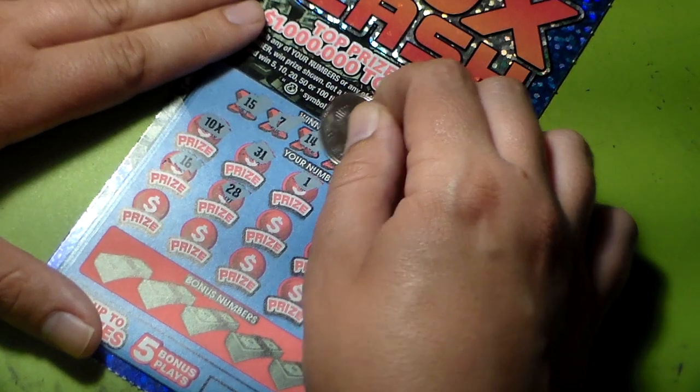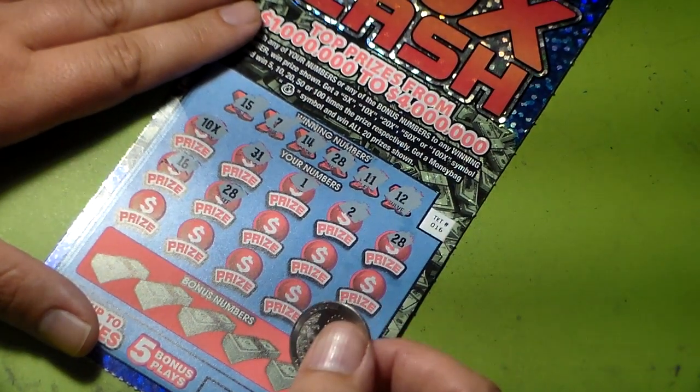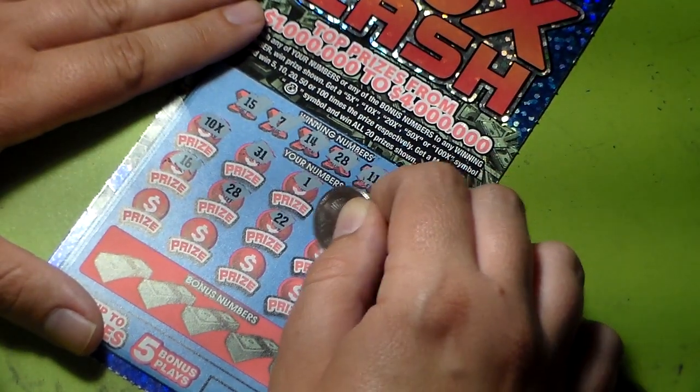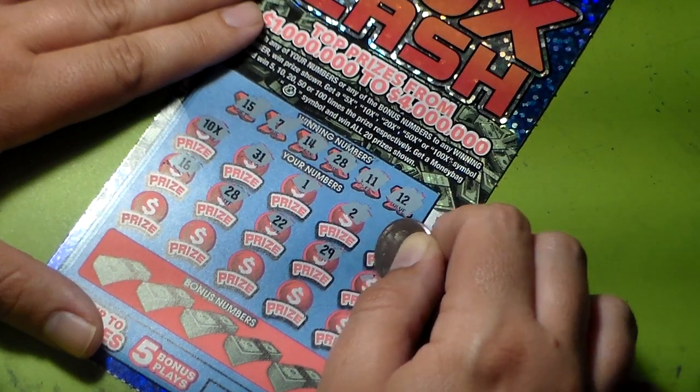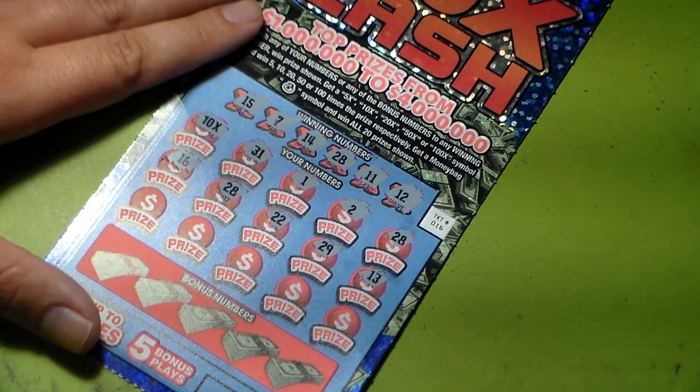Twenty-eight — oh! Oh! We got two twenty-eights, so we definitely have a winner here. Let's see: twenty-two, twenty-nine. Also, if you get the same matching numbers like twenty-eight, twenty-eight, you definitely have a winner.